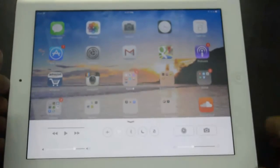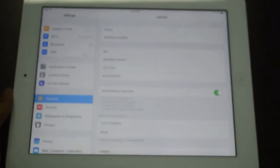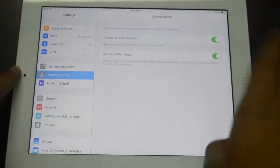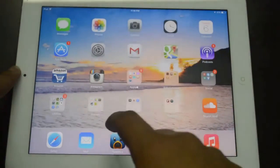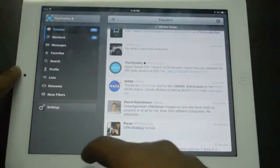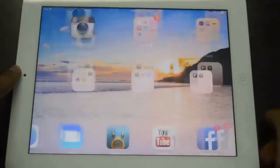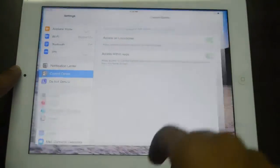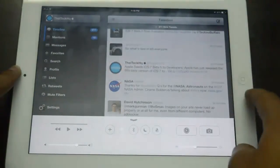There's also a new setting for Control Center. If you head down to Settings and go to Control Center, you will see 'Access Within Apps.' If you turn this off, it will actually prevent you from accessing Control Center from within apps — as you can see, I can't access Control Center from Tweetbot. However, if I turn this back on, I can go ahead and access Control Center within apps, just like that.